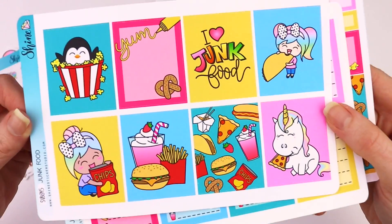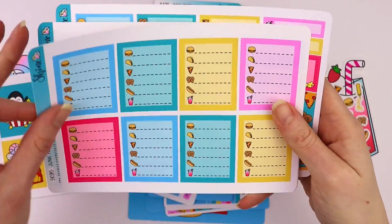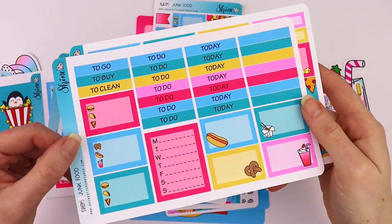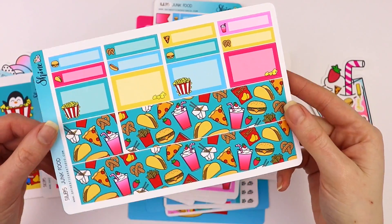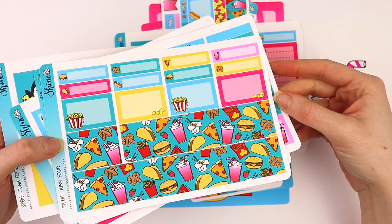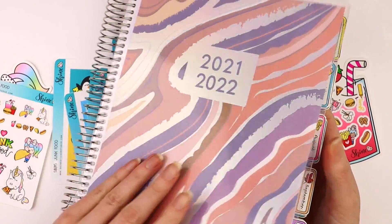So this is the full box sheet — so cute, I love the colors. Here's the checklist boxes, date covers, headers, and washi and half boxes. This kit will fit most standard vertical planners like Happy Planner or Recollections — this one is from Michaels.